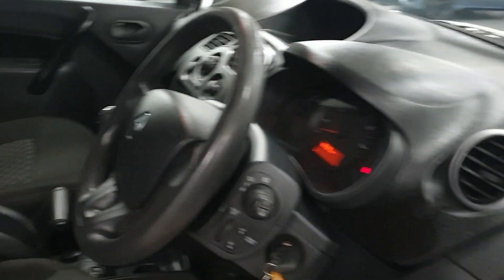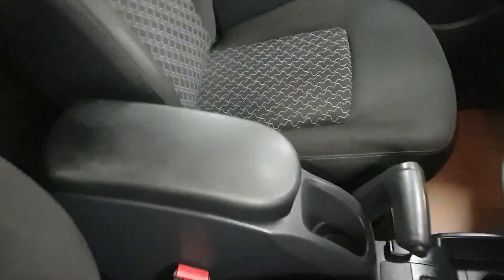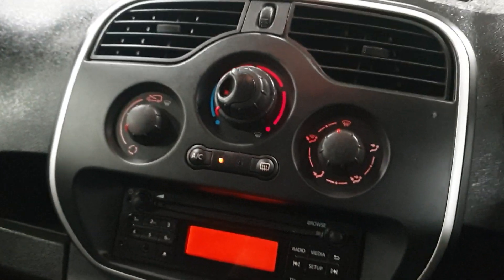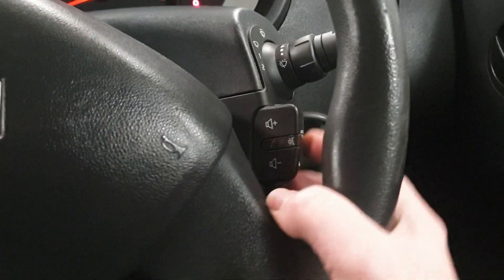Electric windows and mirrors, and no issues at all. 82,408 miles exactly. Does have the air conditioning. I've got the stereo controls mounted here as well.